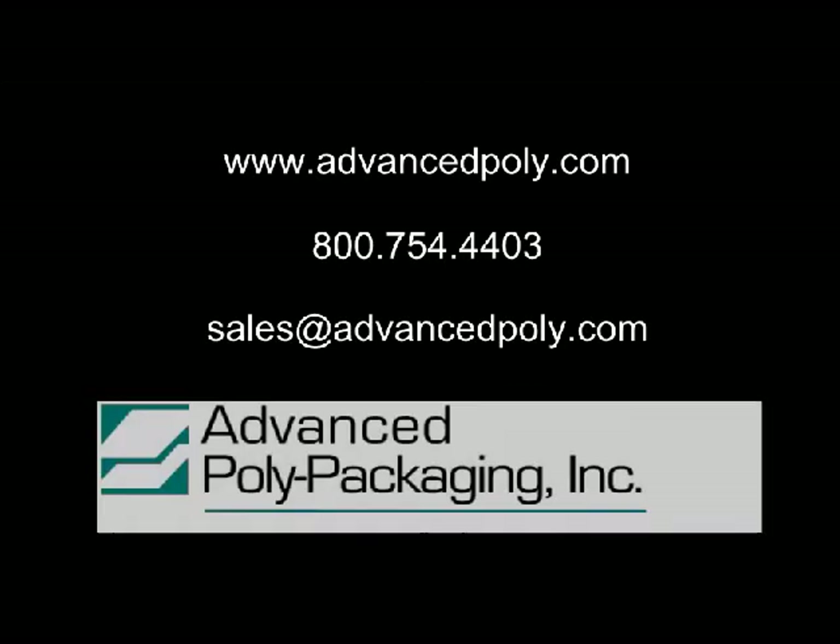Please contact us to discuss specifications and configurations, as well as programming or other special features associated with the ST-1000. Thank you.